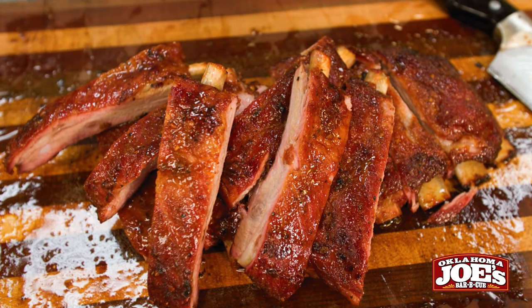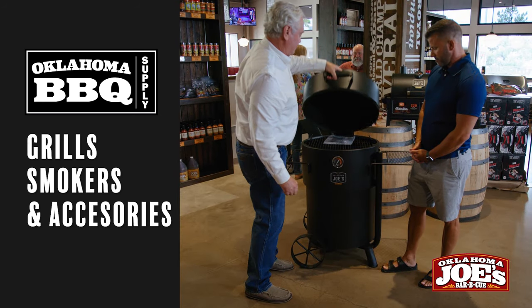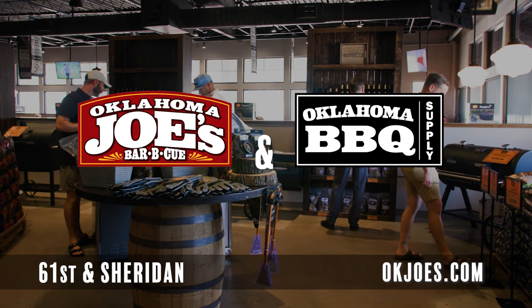So come in for some mouth-watering barbecue, and pick up your grilling supplies for the weekend. Plus, get the best professional cooking advice anywhere. For the love of great barbecue, Oklahoma Jones.